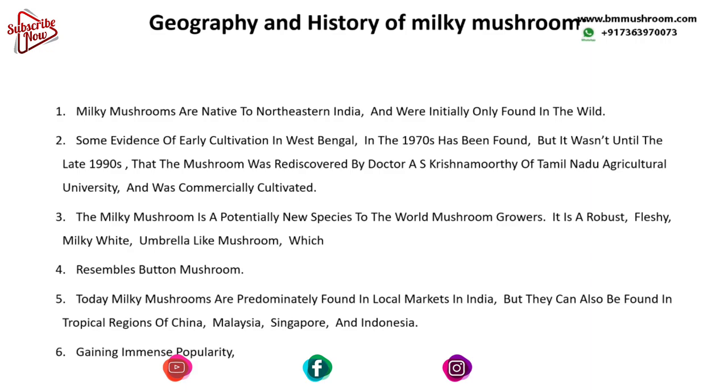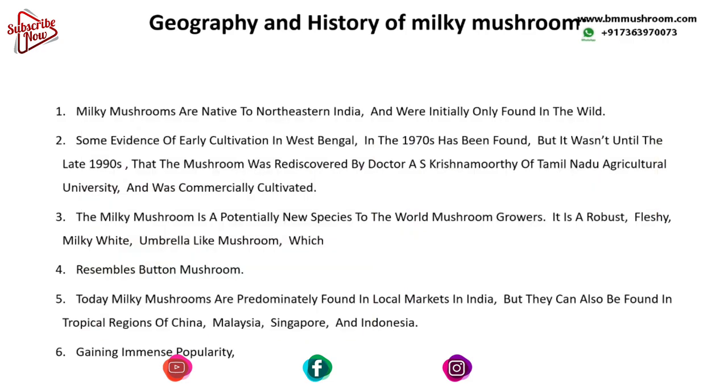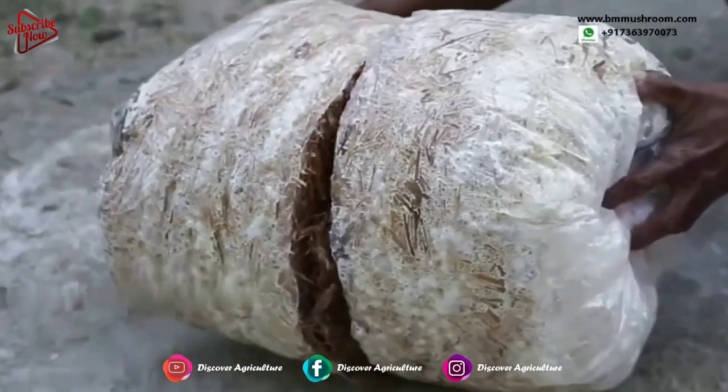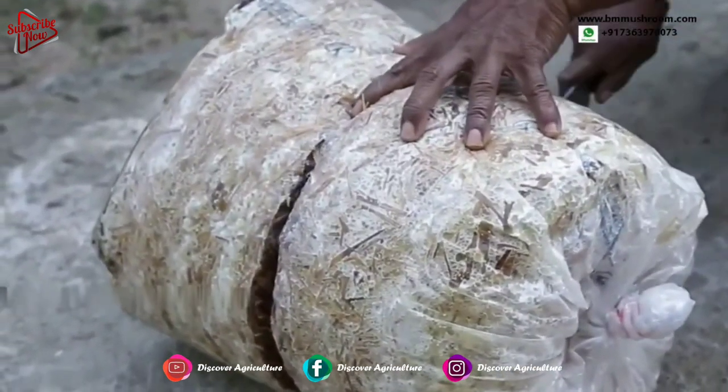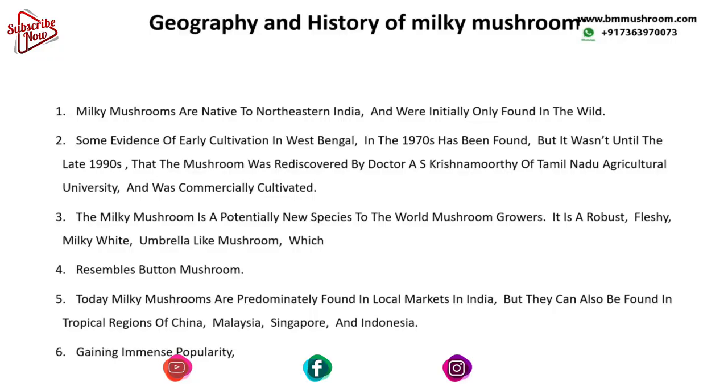Hence it's quite popular in the southern states of India. The milky mushroom is a potentially new species to the world of mushroom growers — a robust, fleshy, and milky white umbrella-like mushroom which resembles button mushrooms but is a bigger version of them. Today, milky mushrooms are found in local markets across India and also in tropical regions of China, Malaysia, Singapore, and Indonesia. In recent years, milky mushrooms have gained immense popularity worldwide due to their delicious taste, long shelf life, and versatility in culinary applications.